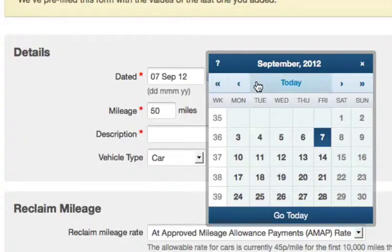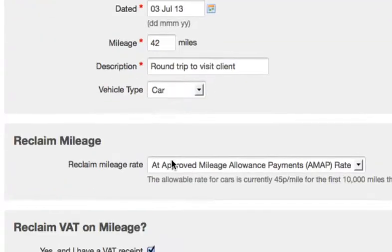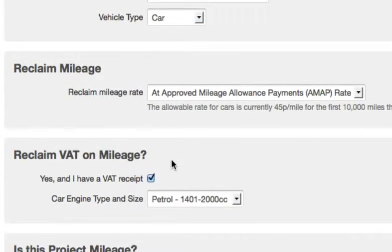As well as expenses, you can also use this area to track mileage travelled on business in your own car, motorbike or bicycle. HMRC's approved mileage rates and VAT calculations are programmed in so that you save as much tax as possible.